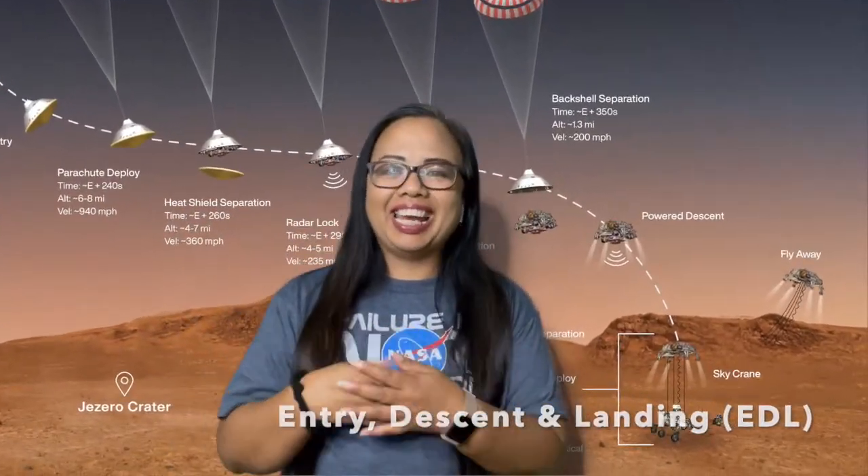How did the Perseverance rover go from traveling through space, cramped in a tiny round spacecraft, to gently landing on the Martian surface, wheels first and ready to roll? Let's look at what scientists call the seven minutes of terror, otherwise known as entry, descent, and landing.